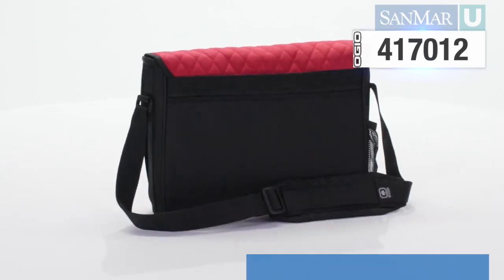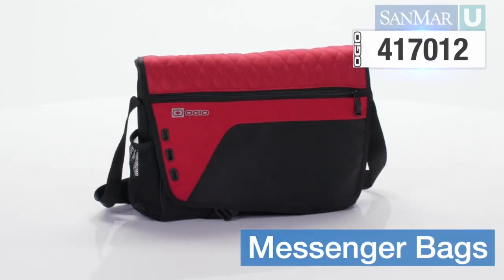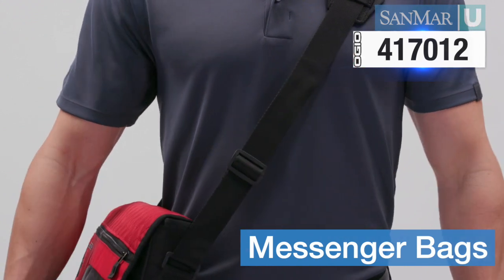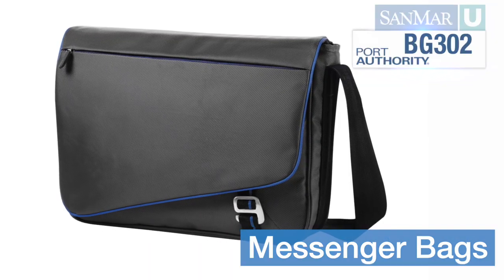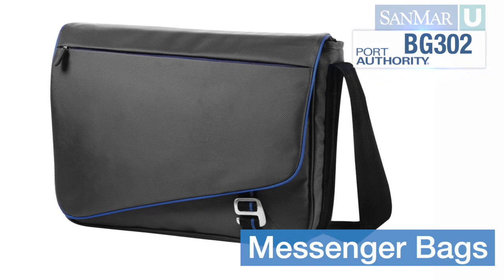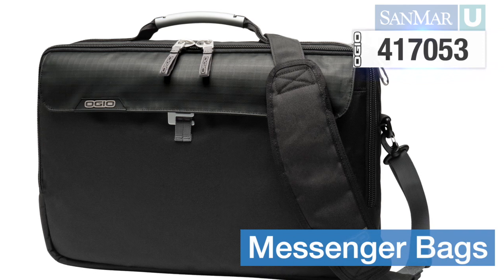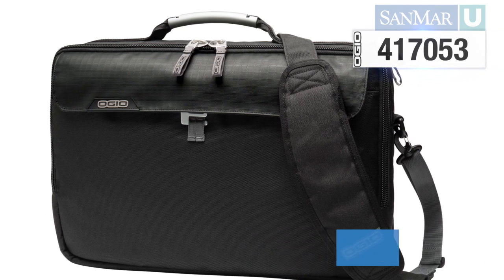Messenger bags rest on the hip or on the lower back, held up by a single strap over one shoulder and across the chest. We're seeing two different varieties of these: the traditional version has a flap over the top, and the newer variation zips at the top, acting more like a briefcase.